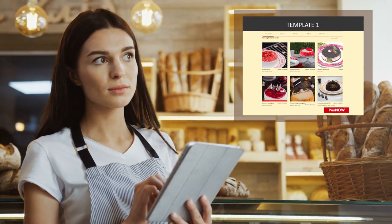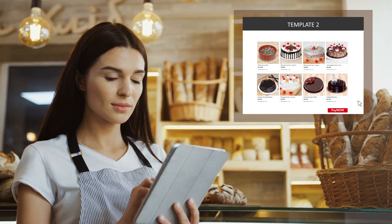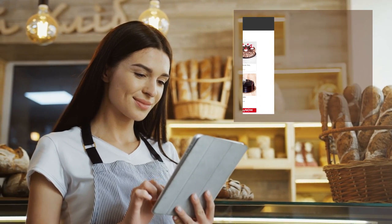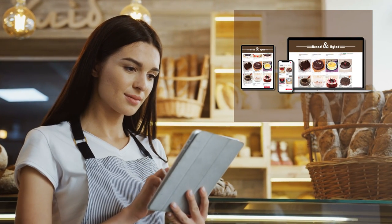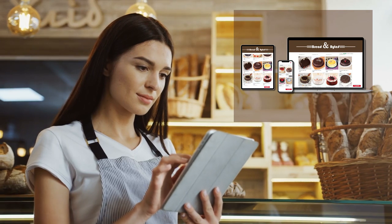We empower millions of small merchants to set up their digital business. Small merchants with limited in-house technical expertise can use pre-built templates available on the marketplace to begin accepting online payments.